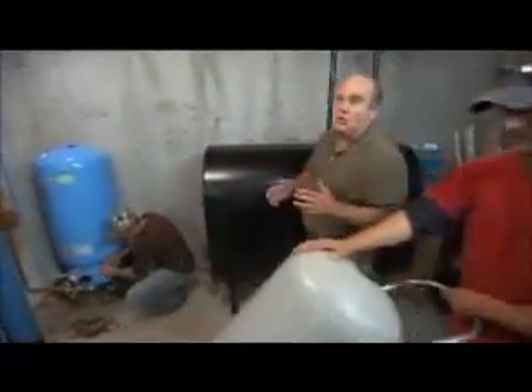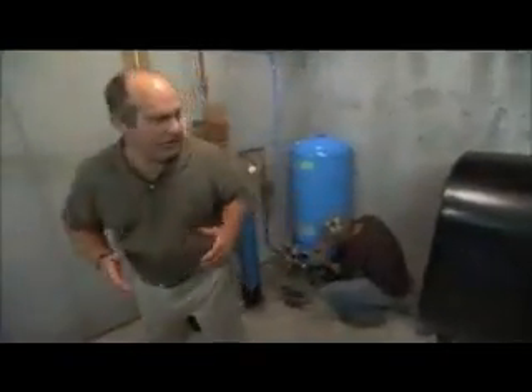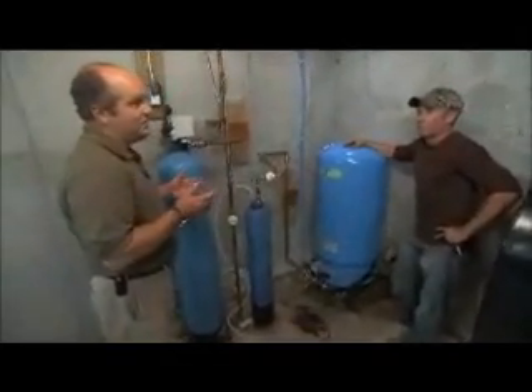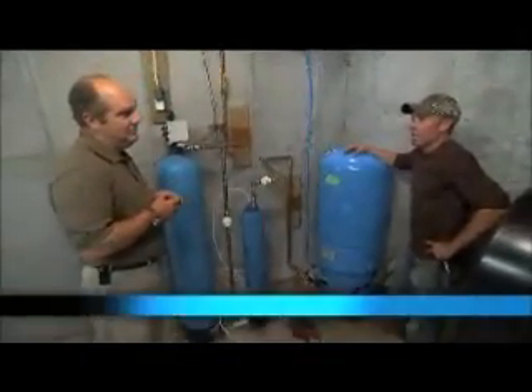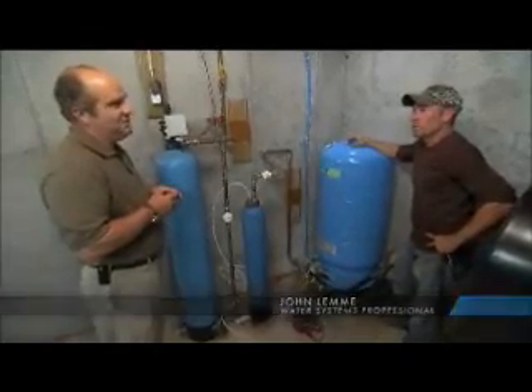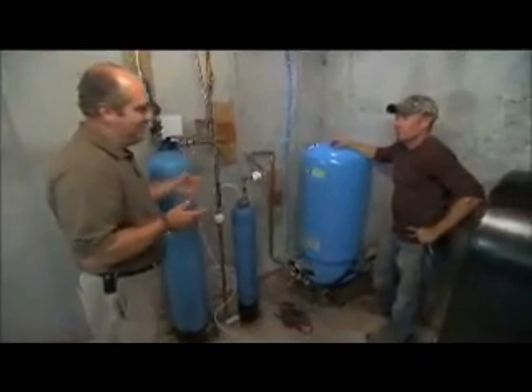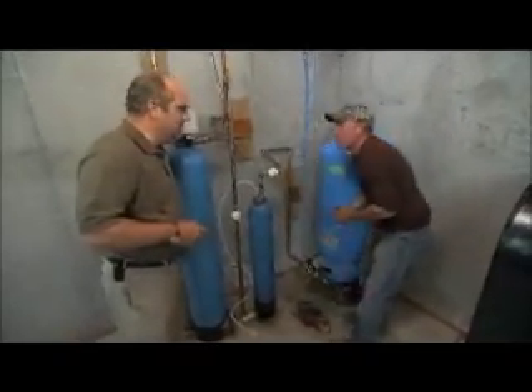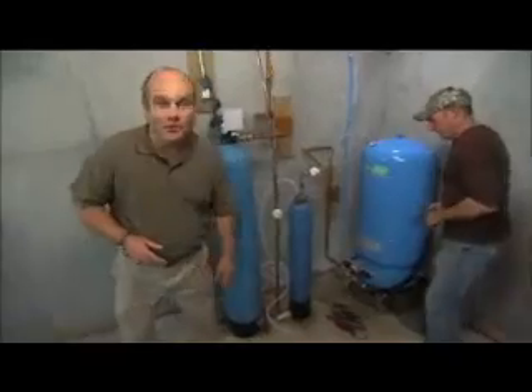Helping with our installation today is local well professional John Lemme. John, thanks so much for your help. No problem. I got a chance to tour the Amtrol facility — pretty impressive. Amtrol builds a great tank. My family's been in this business for three generations — it's the only tank we've ever used. I will take that as high praise. We all set to go? We are now. I'm gonna go check in with the homeowner.